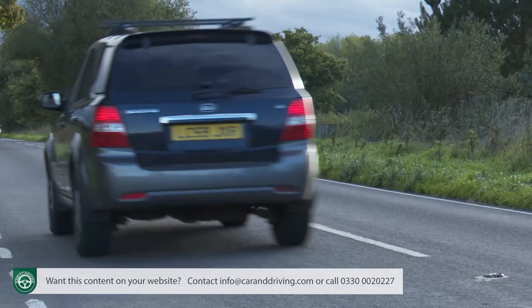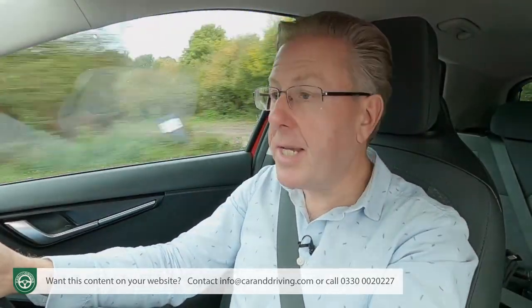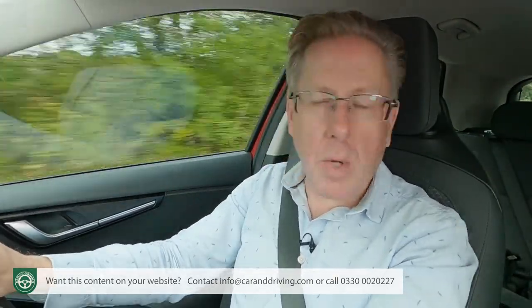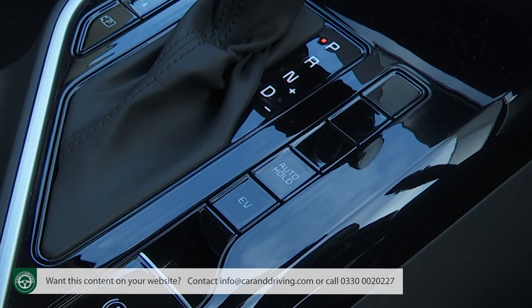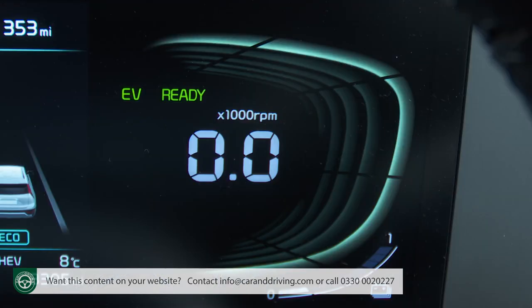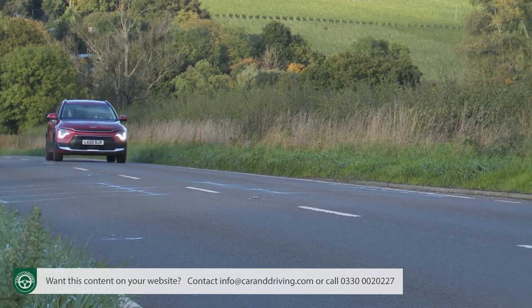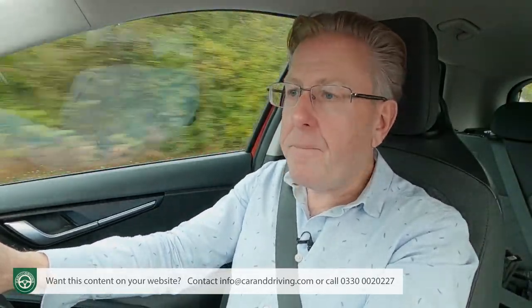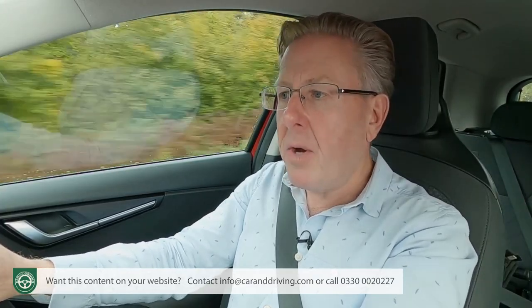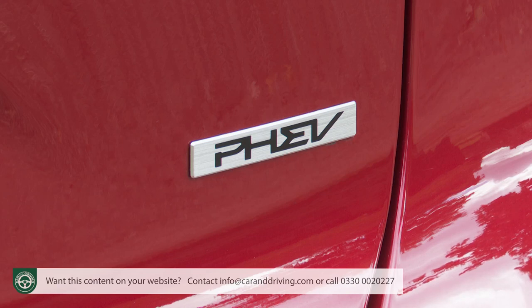We had hoped that this second generation Niro plug-in hybrid model's significant increase in battery size from 8.9 to 11.1 kilowatt hours might have brought a greater increase in EV driving range. In the event, if you select the EV button for all-electric motoring, you'll find it's risen to around 40 miles with this second generation model, up from around 36 with its predecessor. You also get a more powerful electric motor than the one in the ordinary Niro hybrid — it's 83 bhp in this PHEV.